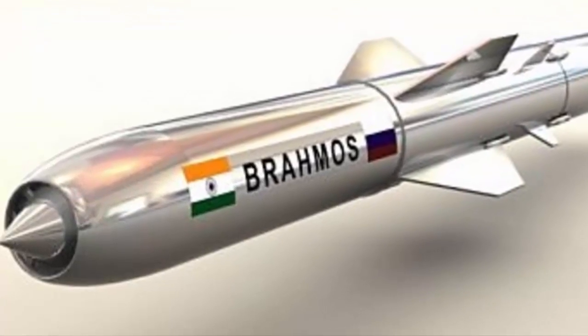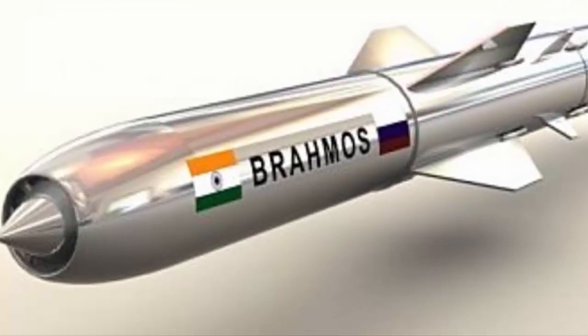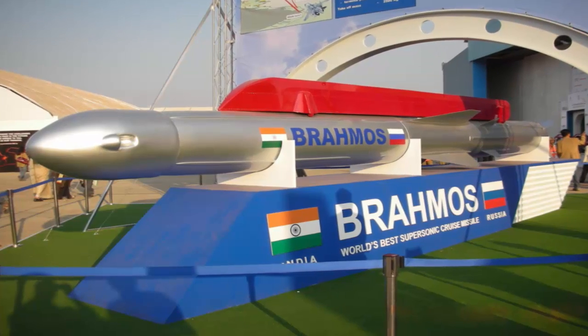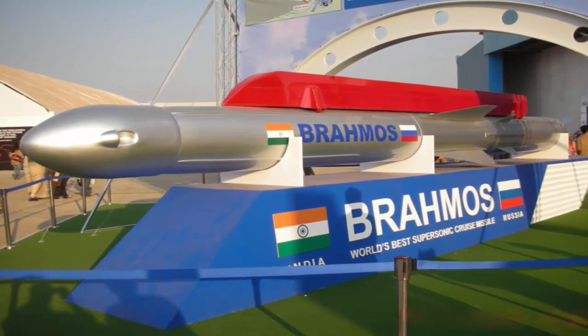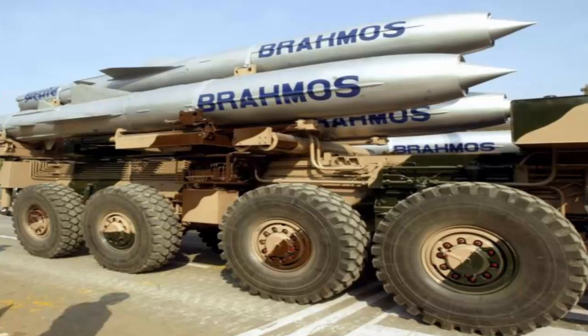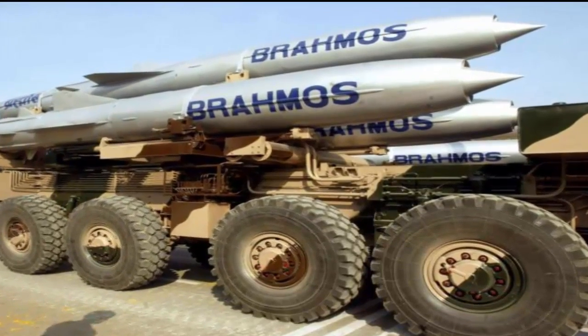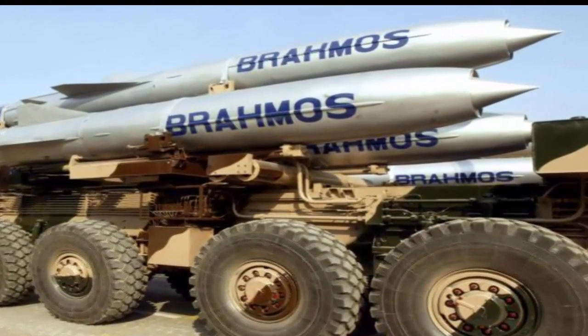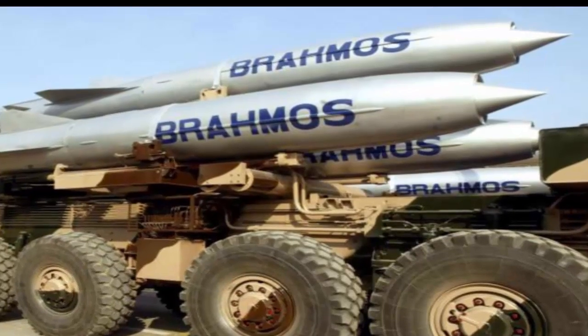Number 1: Hypersonic BrahMos 2. The BrahMos 2 is the fastest hypersonic cruise missile in the world, jointly developed by India and Russia. It is propelled by a scramjet air-breathing jet engine and can reach a distance of 300 kilometers at a speed of 8,575 kilometers per hour — five to seven times faster than the speed of sound.